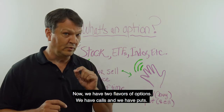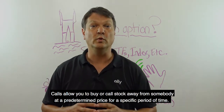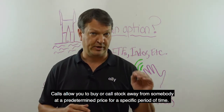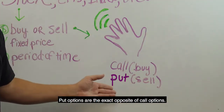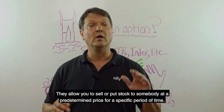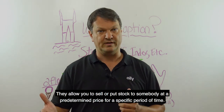We have two flavors of options: we have calls and we have puts. Calls allow you to buy or call stock away from somebody at a predetermined price for a specific period of time. Put options are the exact opposite of call options — they allow you to sell or put stock to somebody at a predetermined price for a specific period of time.